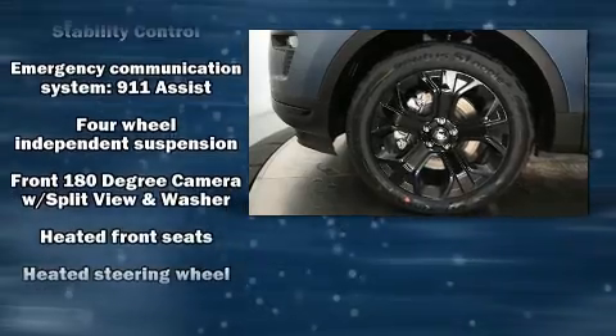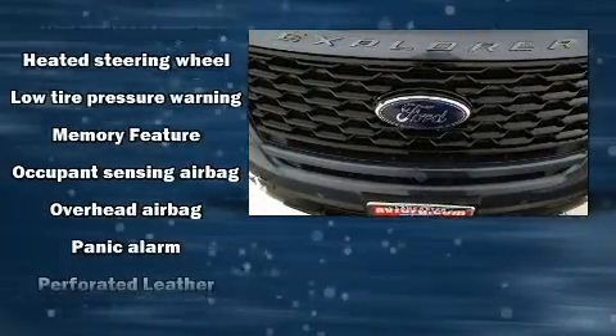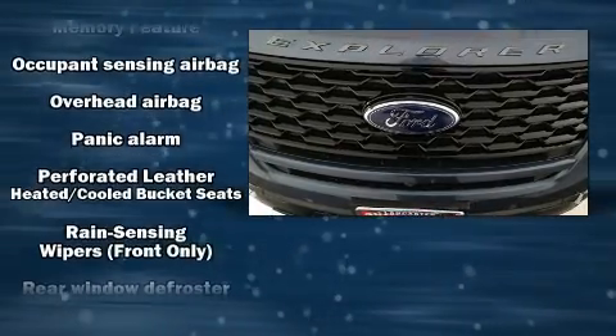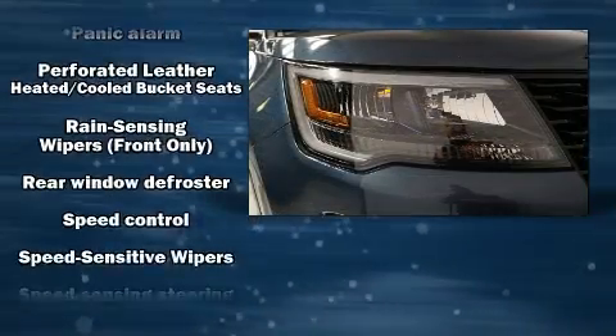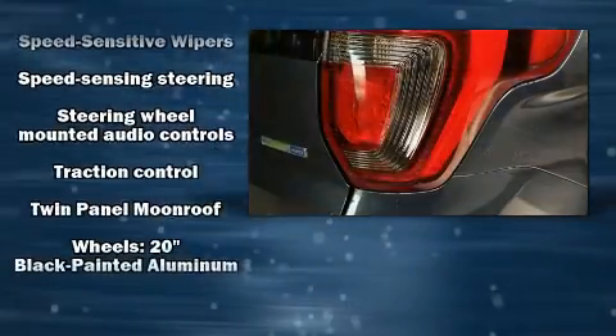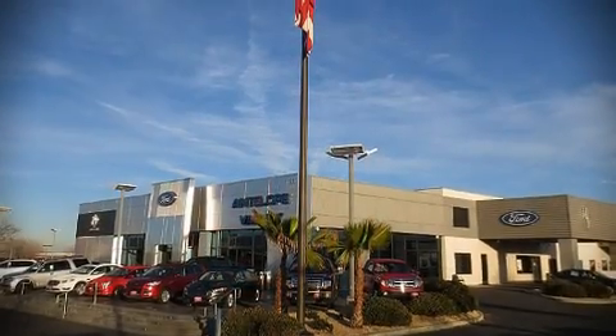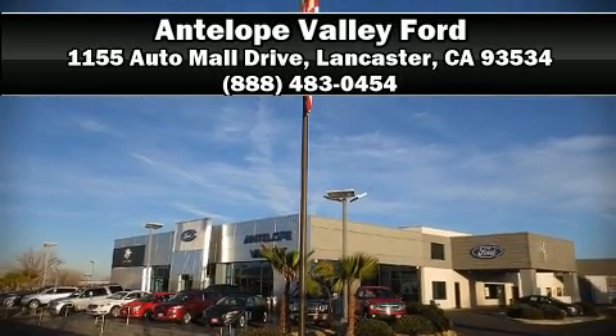Ford also prioritized safety and security by including a security system, an emergency communication system, and four-wheel disc brakes with ABS. Electronic stability control, supplementing mechanical systems, helps you maintain precise command of the roadway. Please don't hesitate to give us a call.